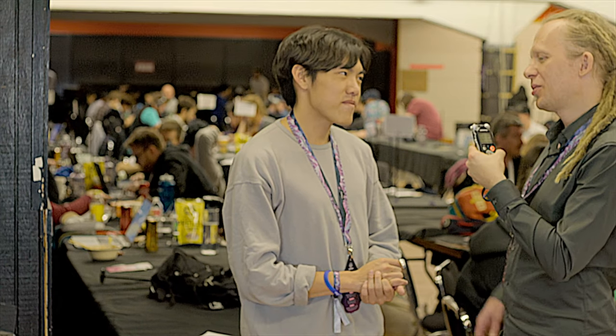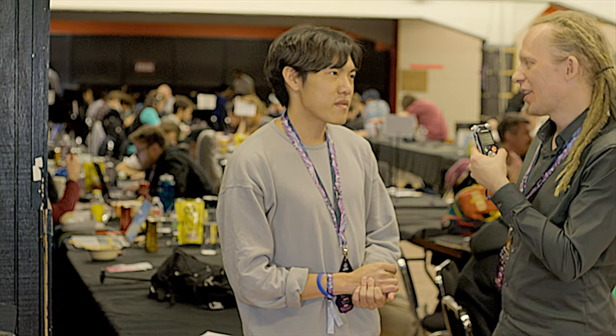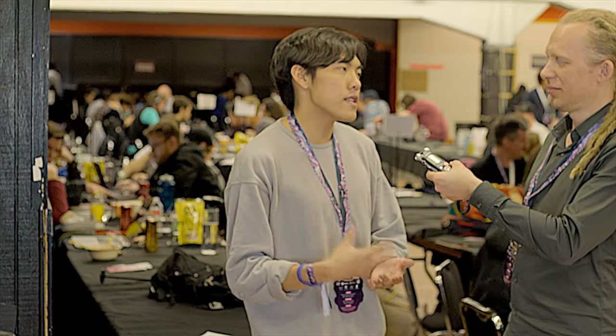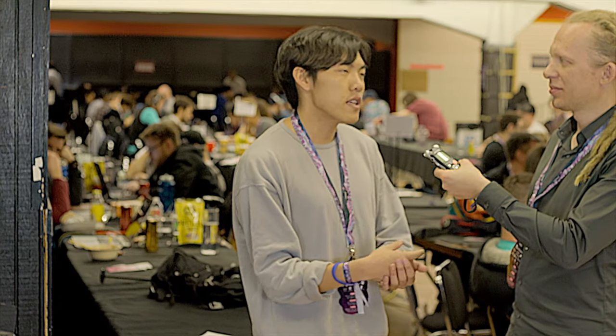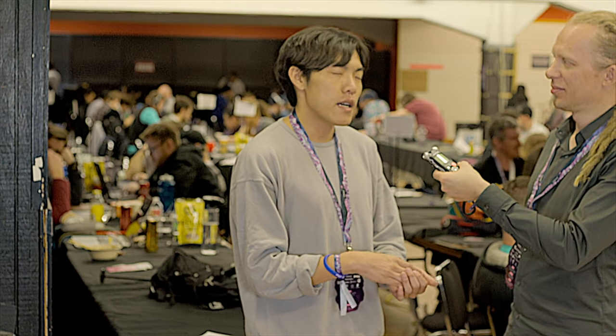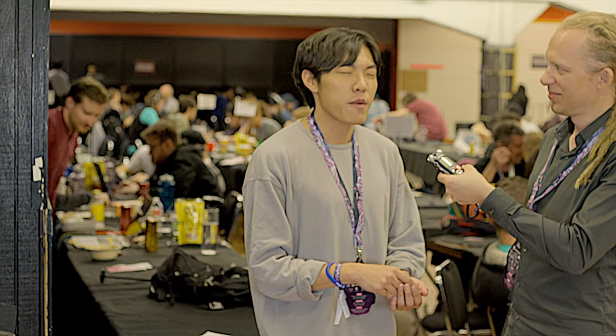To get involved or build a dApp on our platform, go to zilliqa.com and you can see the resources we have put together for developers. We also have a very active Telegram community with a dedicated community manager, and our team members pop in to chat and answer queries. You can also follow us on Twitter or Telegram, and we'll be happy to have you.